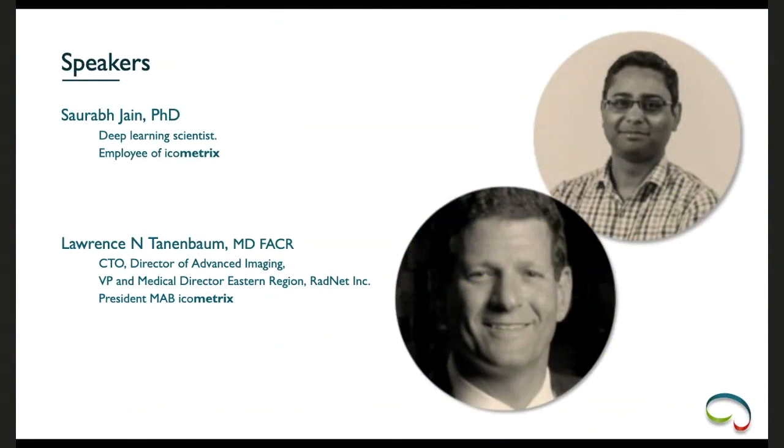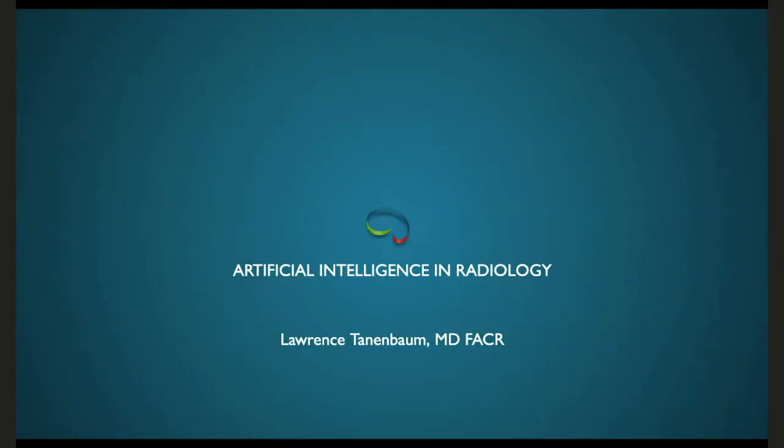Dr. Sora Jain completed his PhD at the University of Leuven and is today a deep learning scientist and expert at icometrics. We are also honored to have Dr. Lawrence Tannenbaum, CTO and Director of Advanced Imaging at Ratnet, Medical Director of the Eastern Region, and President of the Medical Advisory Board. I now give the floor to Dr. Tannenbaum.